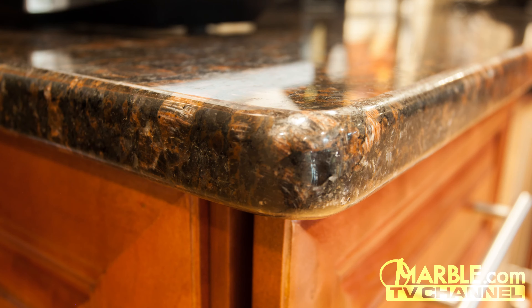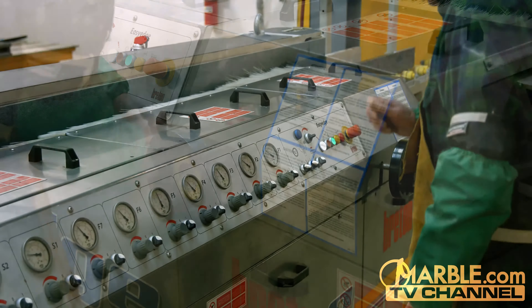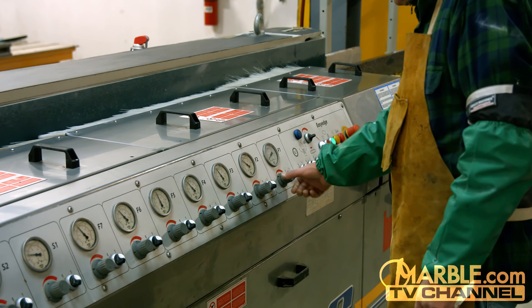There are no bumps or grooves in edges completed by the Breton Easy Edge, and it is impossible for any craftsman to match this level of work by hand. The craftsman professionally operating the Easy Edge can individually control the pressure for each of the polishing heads, which is essential for working with the wide variety of material marble.com has in stock.